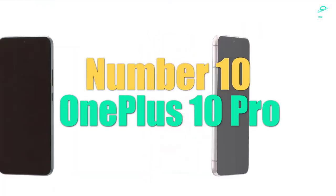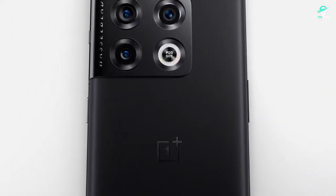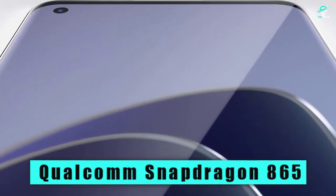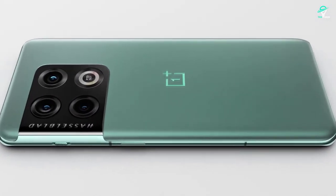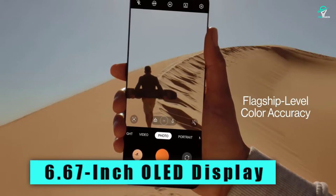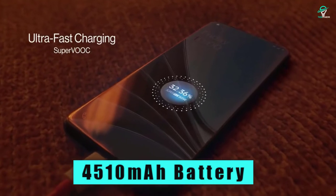Number 10: OnePlus 10 Pro. OnePlus has always been a company that has pushed the envelope when it comes to phone specs and features. The OnePlus 10 Pro is no different. This phone has some of the most impressive specs of any phone on the market. The Qualcomm Snapdragon 865 processor is the most powerful processor available, and the 12GB of RAM and 256GB of storage are both top of the line. The camera is also a quad-camera setup, which is becoming more and more common on high-end phones. The 16MP front-facing camera is also a great addition.